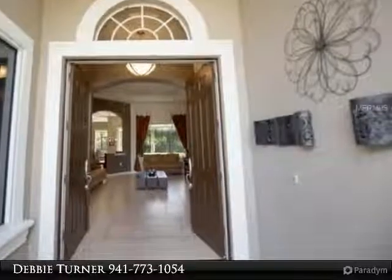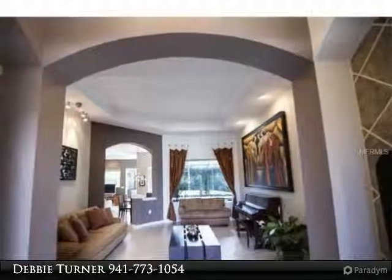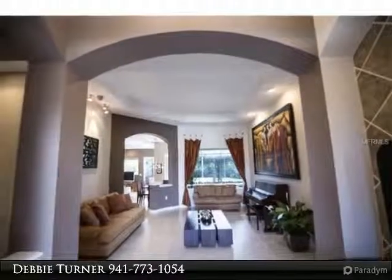The formal living room has volume ceilings, porcelain tile flooring, and a large aquarium window that gives a view to the lanai, pool, pergola, and private backyard.